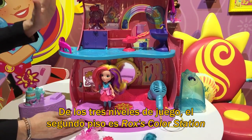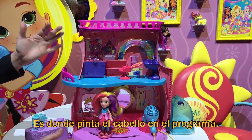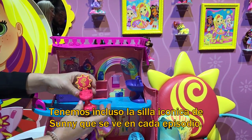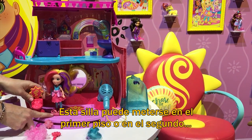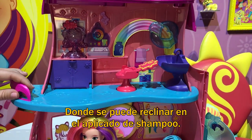Three levels of play. On the second level this is Rox's color station — this is where she does hair color on the show. We even have Sunny's iconic chair that's seen in every episode. This chair can snap into the swivel on the first floor or into the second level where it reclines into the shampoo bowl.